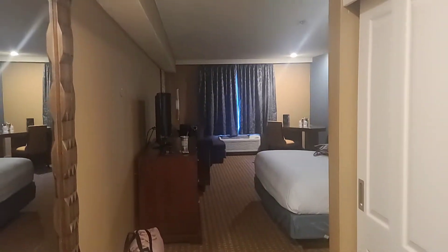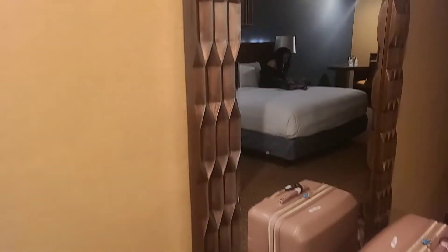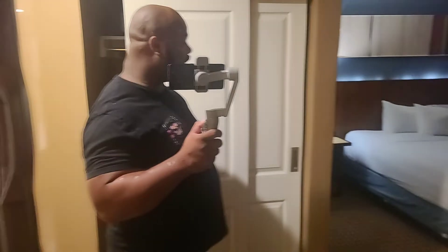So our bag's right there. You have a big mirror right here, just because you're getting dressed outside of the bathroom — you're going to come look at yourself, and you'll be good. Closet, basic, gets the job done. Have a safe over here, and the ironing board ironed up here. So there you go with that.